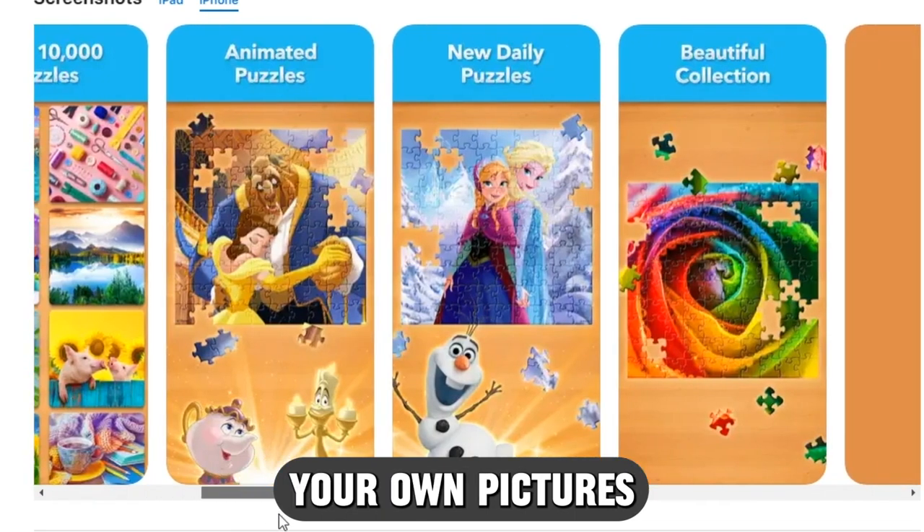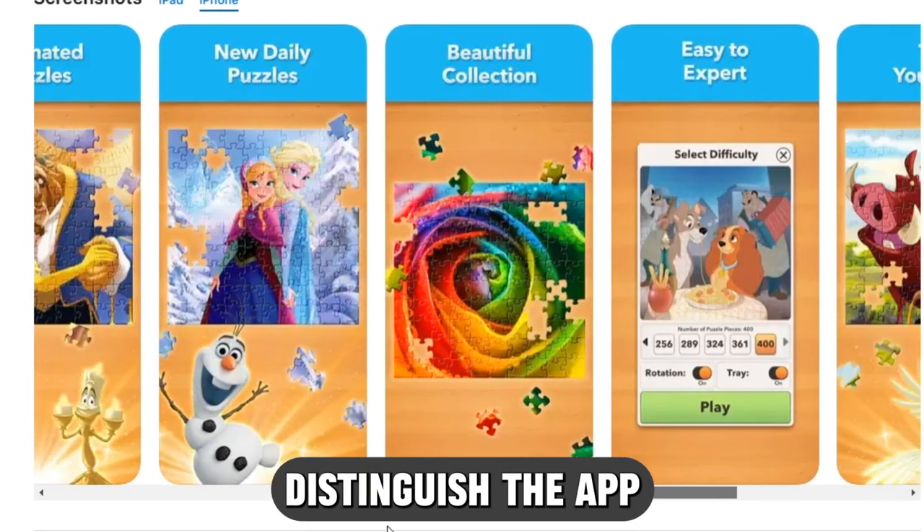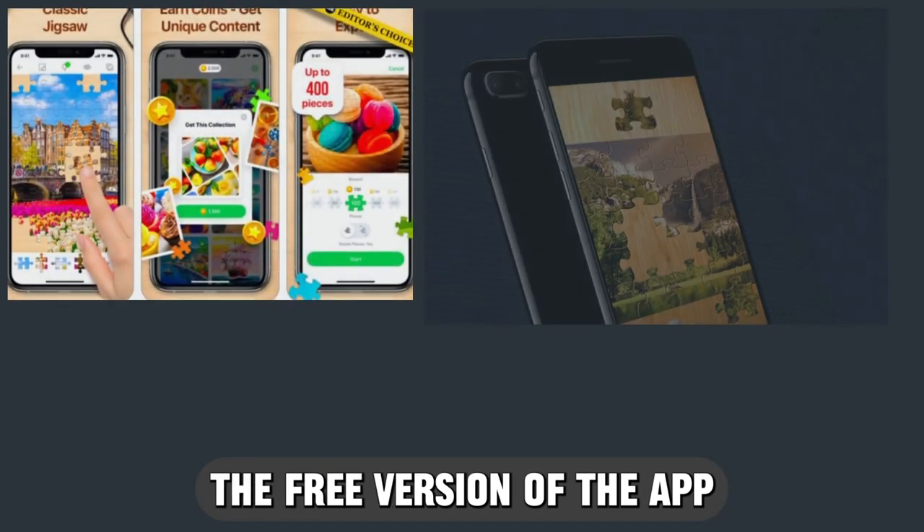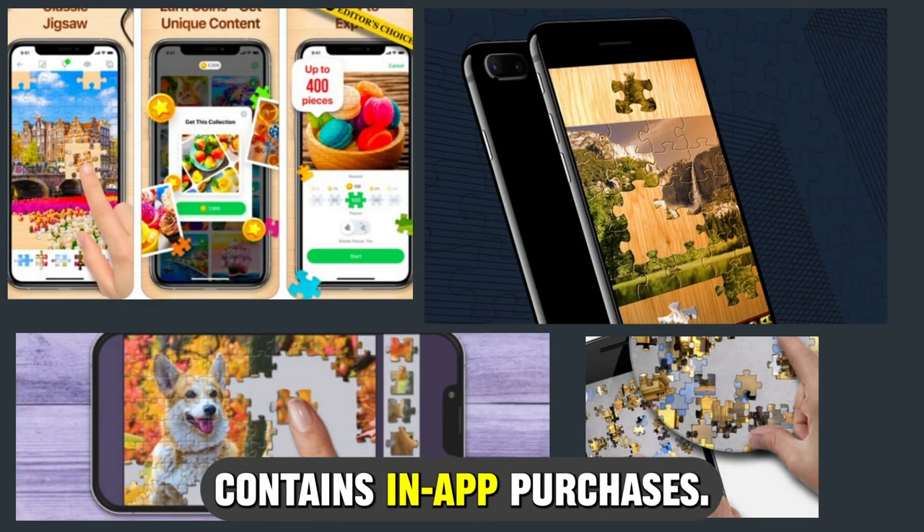letting you turn your own pictures into jigsaw puzzles, which distinguishes the app from other puzzle apps. The free version of the app contains in-app purchases.